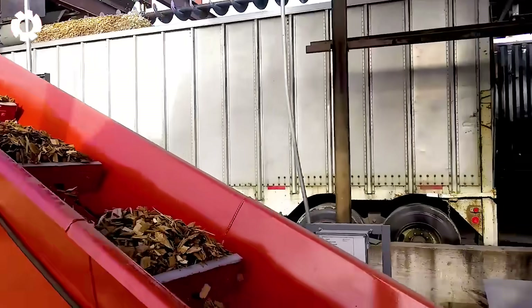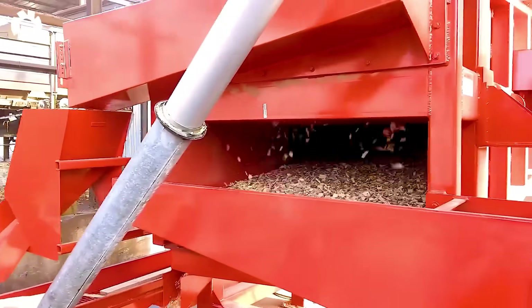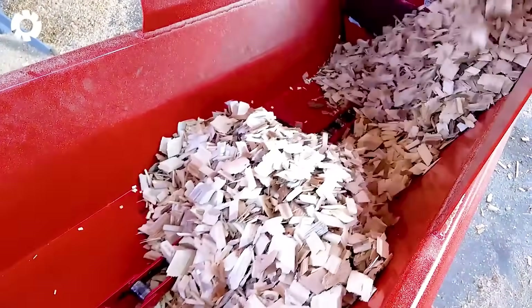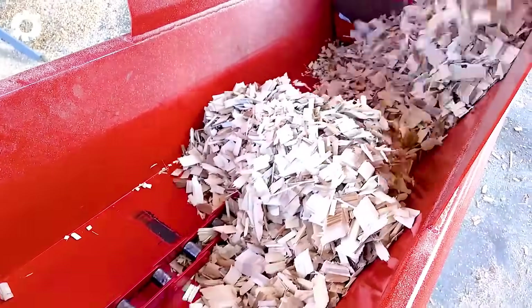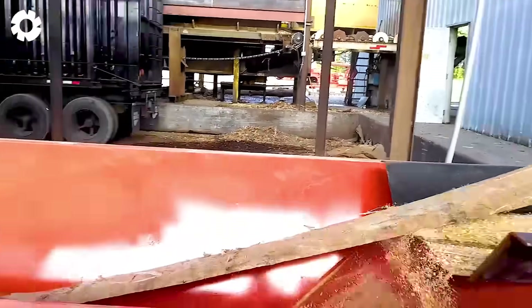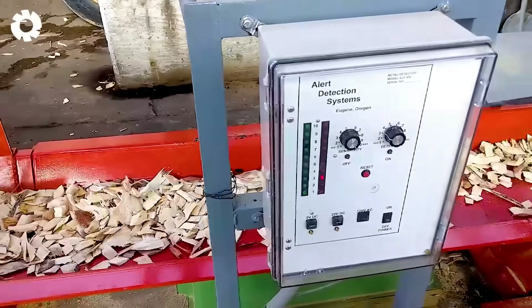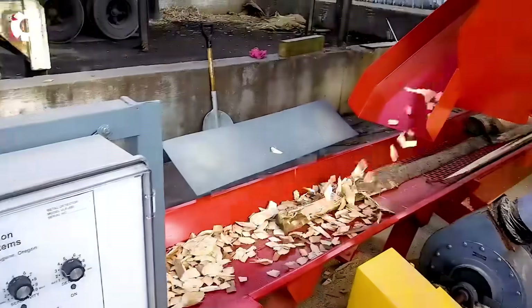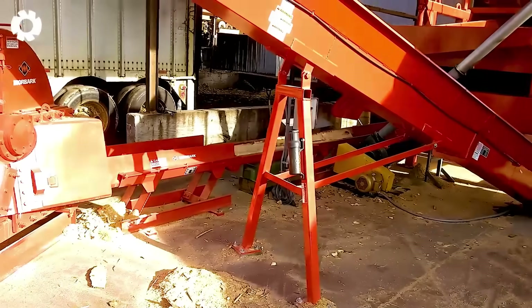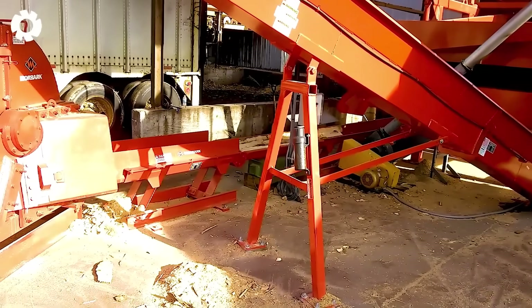Ready for a revolution — the Morbark 58-inch disc grinder and screening system, combined with vibrating conveyors, metal detectors, and paddle conveyors, work in perfect harmony. Each component operates precisely, creating an optimized process that handles materials quickly and efficiently.